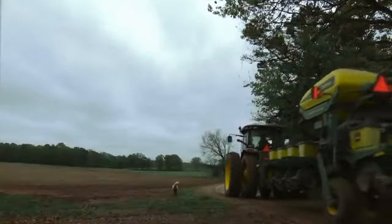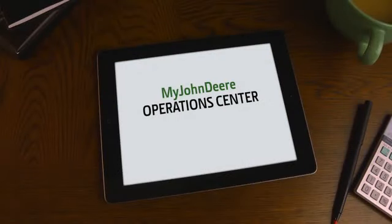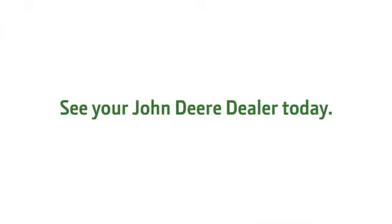The farming productivity of tomorrow is right at your fingertips today with the My John Deere Operations Center. For details, see your John Deere dealer.